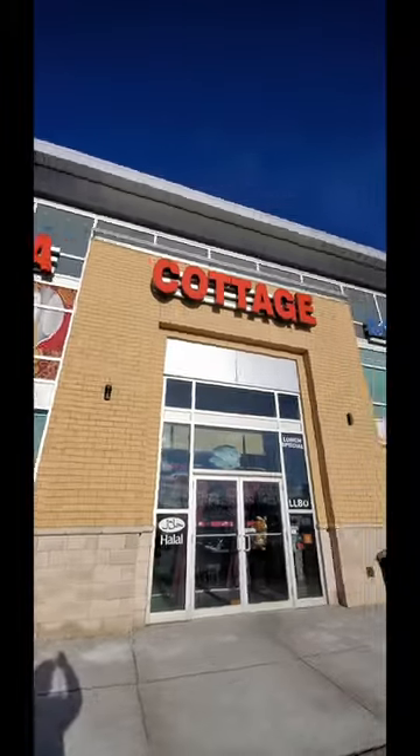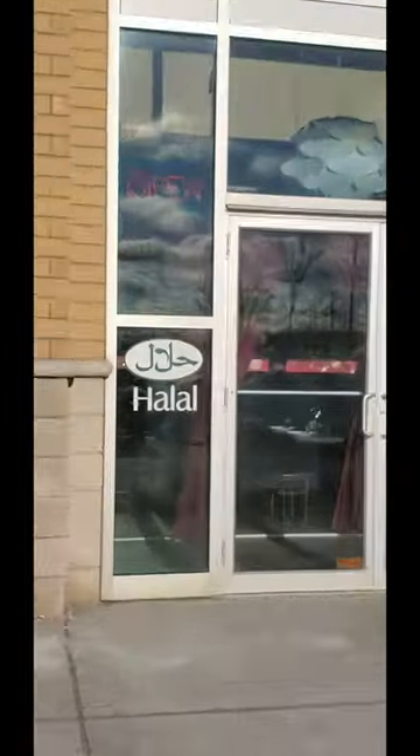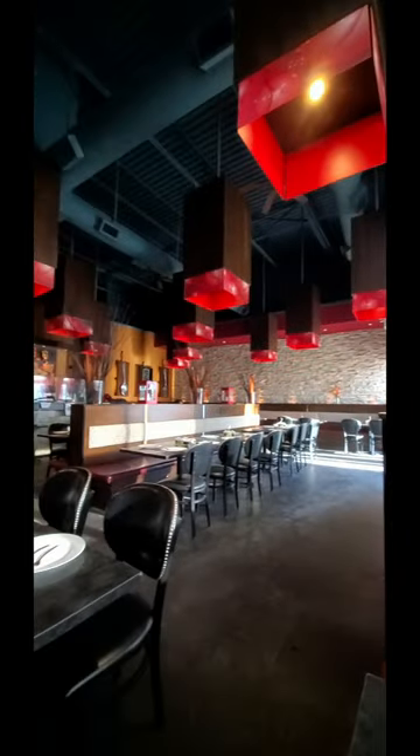We came to China Cottage after two and a half long years. Definitely this is a halal place. Inside you'll get a very chill and peaceful vibe. It's very clean and well organized.